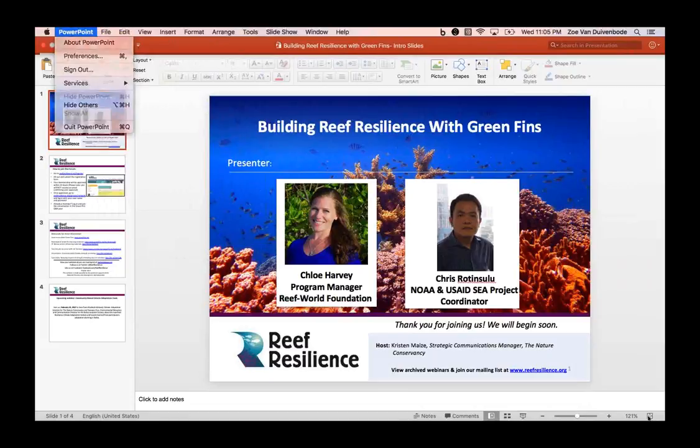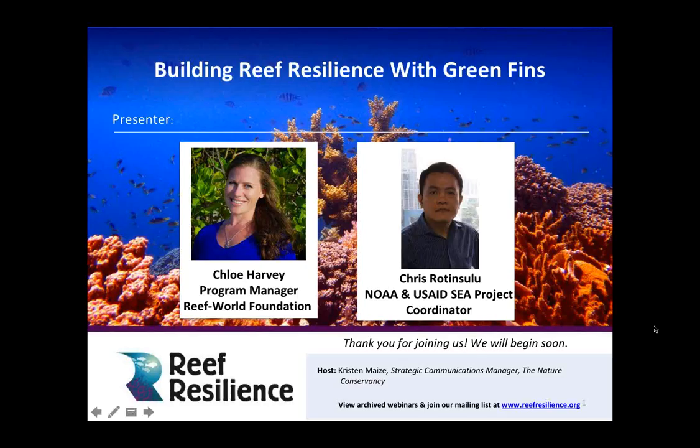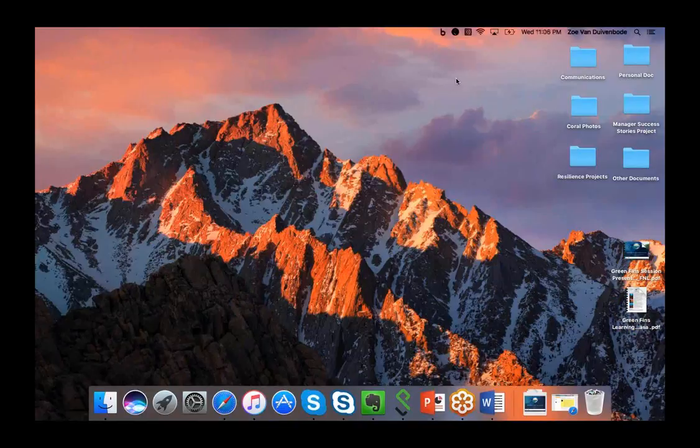I'll also introduce Chris Rotensulu, coordinator of the NOAA USAIDC project, who's joining us to help translate between Bahasa Indonesia and English during the Q&A session. He has over 15 years' field experience involving coastal resource management, marine conservation, and ecological research projects. If he is able to join, we're very lucky to have Chris available as a highly knowledgeable translator.